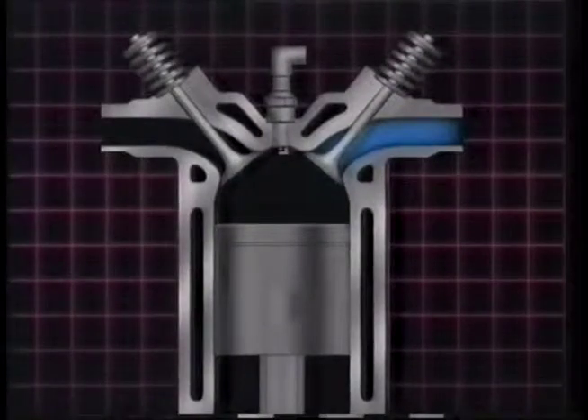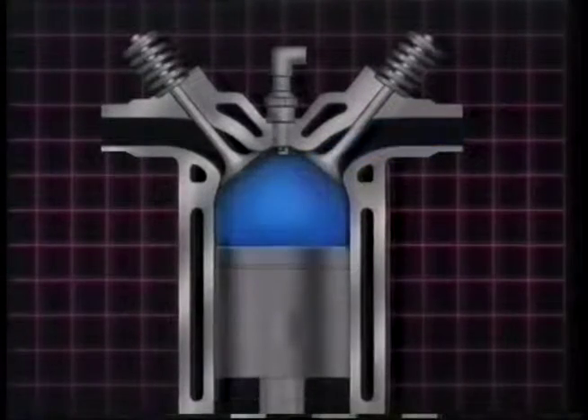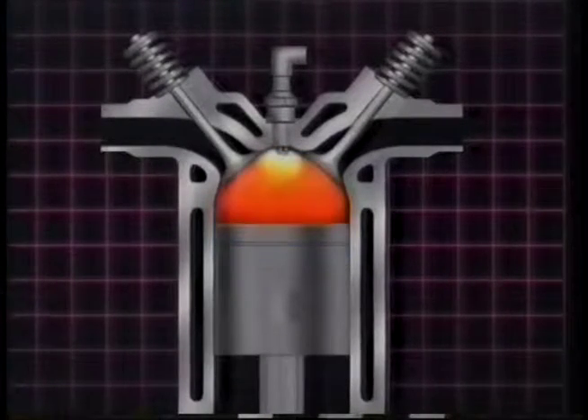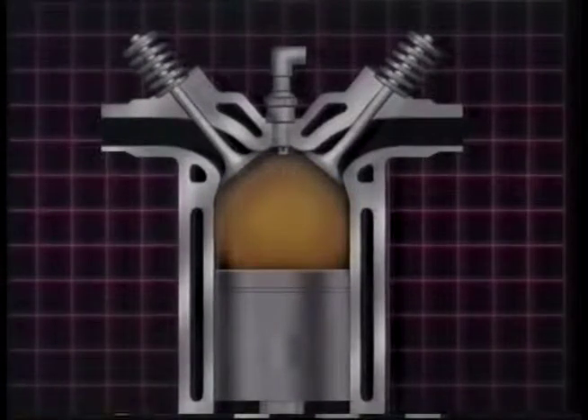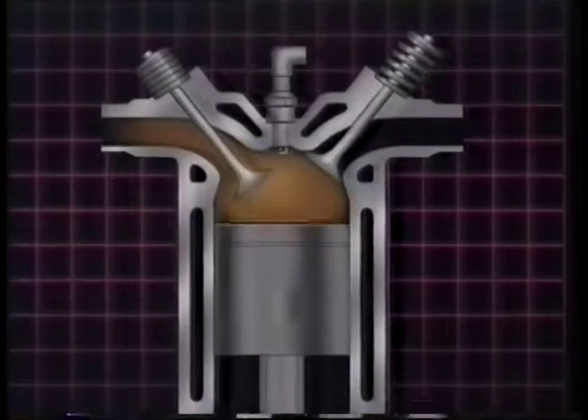In a normal engine, a mixture of petrol and air is sucked in as the piston moves down the cylinder. Then the valve is closed, and the mixture is compressed as the piston moves back up. The spark ignites the mixture, and the resulting explosion forces the piston down again. On the final stroke, the waste gases are pushed out so the cycle can start again.